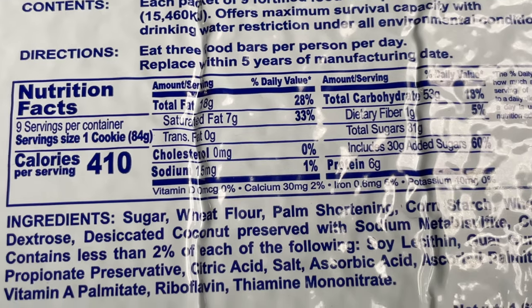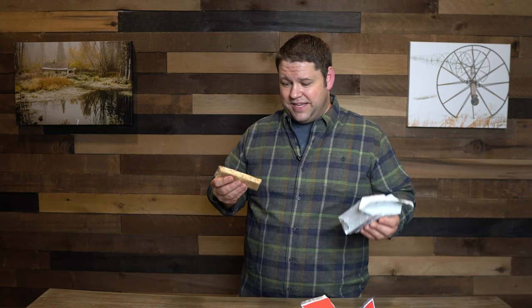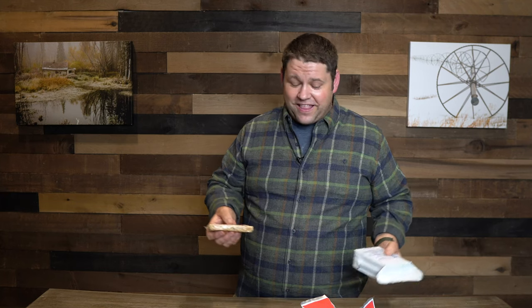The first day I ate these I was fine, energy level was fine. Each package has 18 grams of fat, 53 grams of carbs, and only six grams of protein. It gives a fair amount of quick energy from carbs, which in an emergency is probably fine, but it's light on protein. If I ate all nine bars I'd get 54 grams of protein — not as much as a man my size should have — and since I only ate less than half the package, I got around 20 grams of protein that day.